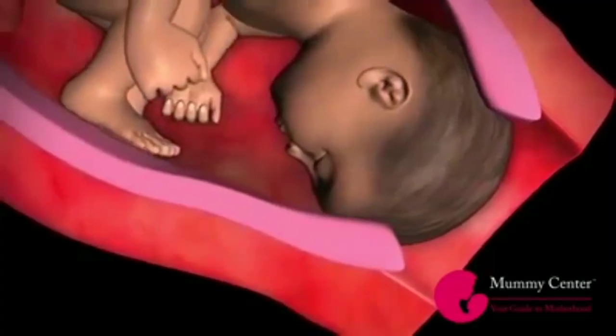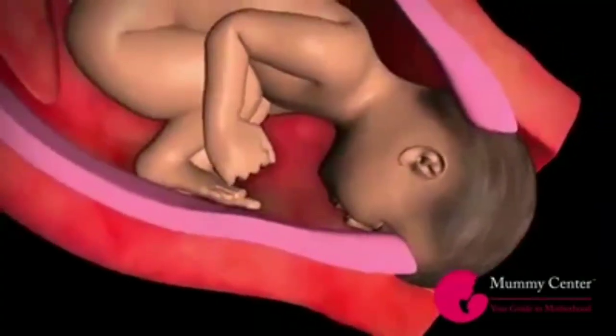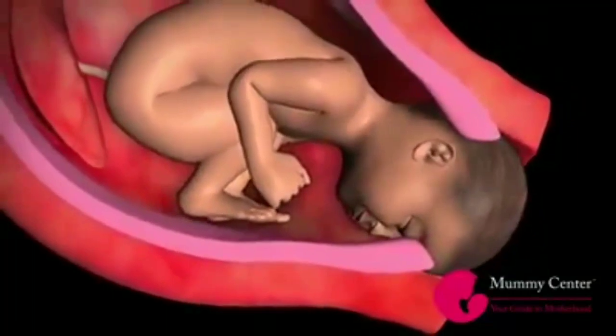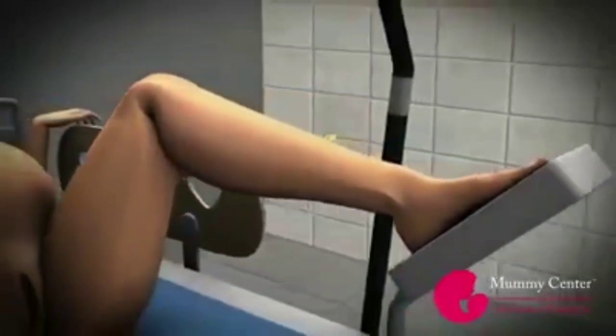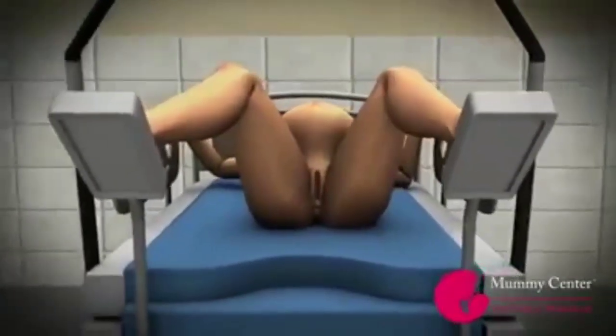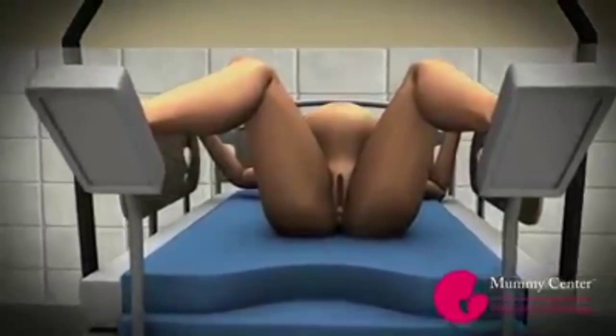The second stage of childbirth begins when the cervix is fully dilated. Your doctor will now advise you to push your baby. You should gather all your strength and concentrate on pushing, follow breathing exercises, and find your own best position to push. You may experience a burning and stretching sensation as your baby moves down the birth canal. It may take a few minutes to a few hours before your baby's head finally comes out — this is called crowning.